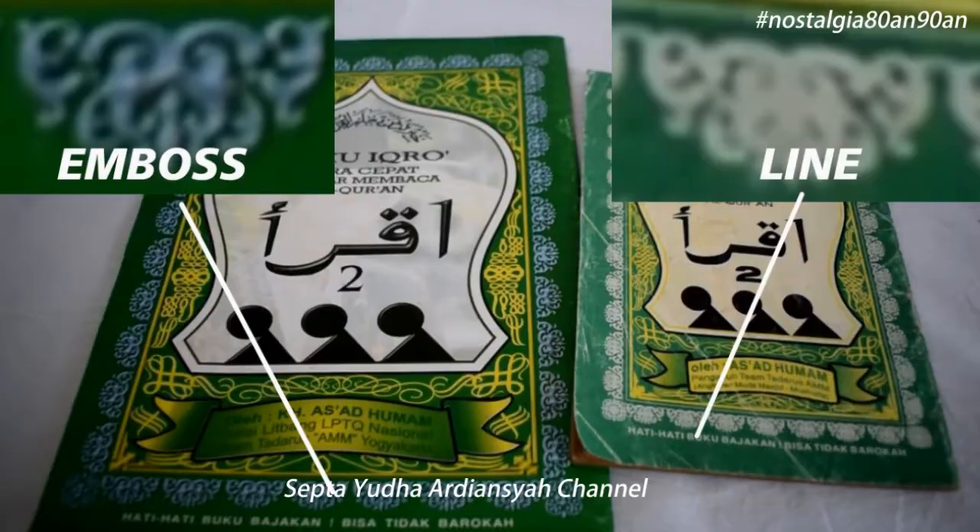Kemudian dari segi efek, untuk yang di tahun 90-an itu tidak ada efek sama sekali, artinya hanya garis biasa. Tapi untuk yang di tahun 2000, itu ada efek emboss-nya atau efek timbulnya, jadi ornamen-ornamennya itu kelihatan lebih timbul.